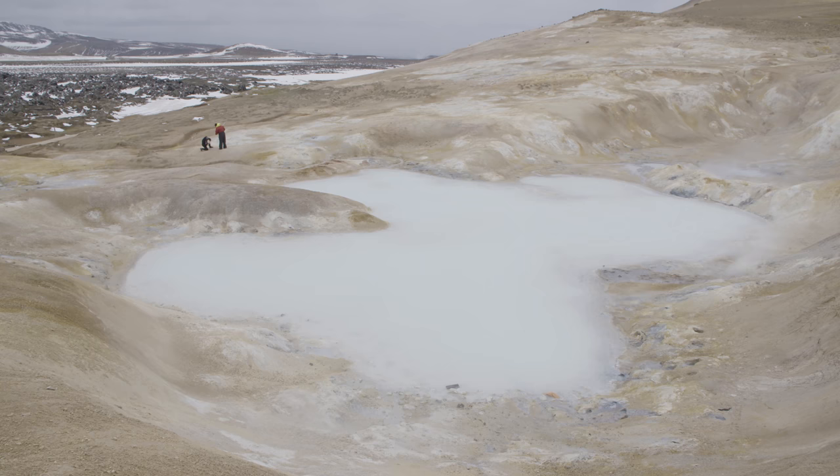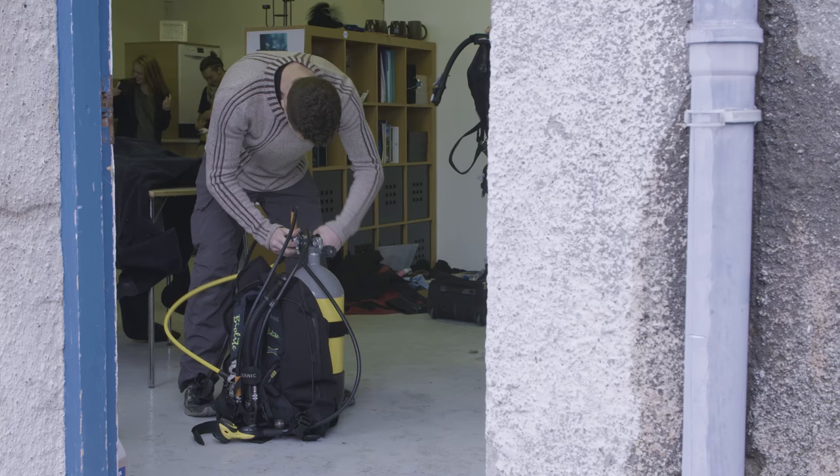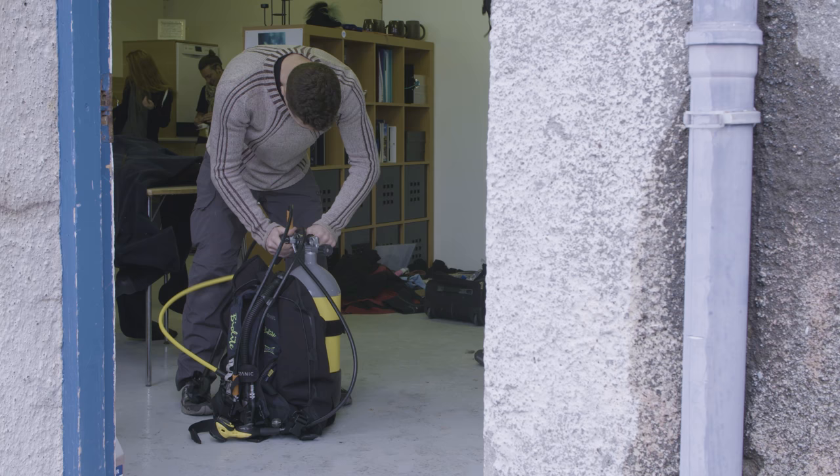Iceland has an incredibly unique geology here. It's a volcanic island, it's very active, and so you have a lot of regions where you have freezing water mixing with almost boiling hot water that's coming out of the Earth's surface.